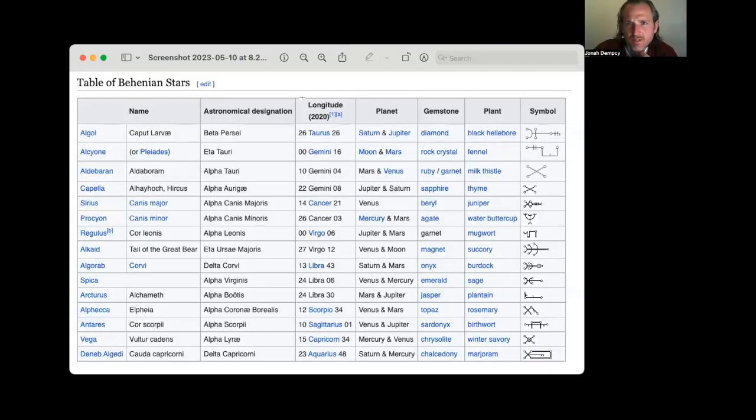These are the Behenian stars from Wikipedia, and you can see the symbols here as well — quite interesting. There are also associations: what planetary qualities they have, what gemstones, what plants are associated with each star, and so on.